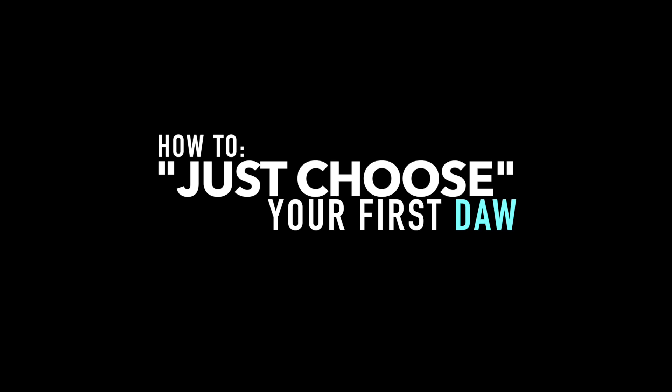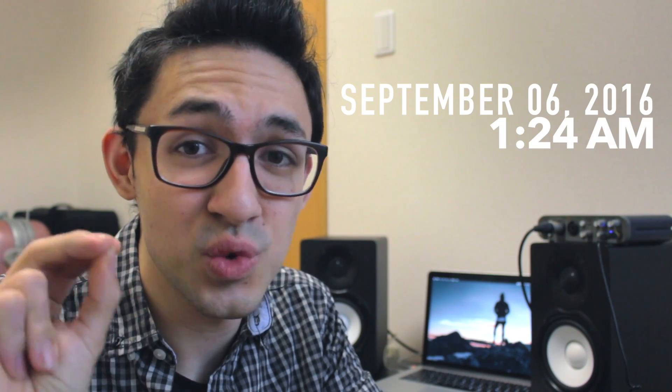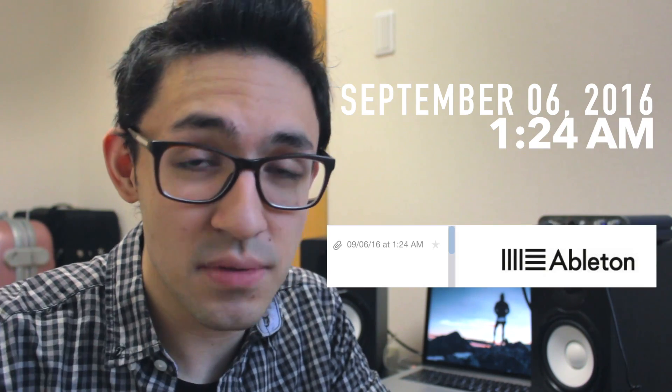So many people say that, but how do you just choose one? September 6th, 2016 at 1:24 a.m. — that's when I bought my first DAW. I pretty much spent most of the time in August, which is the month before I bought it, researching about which DAW to buy.